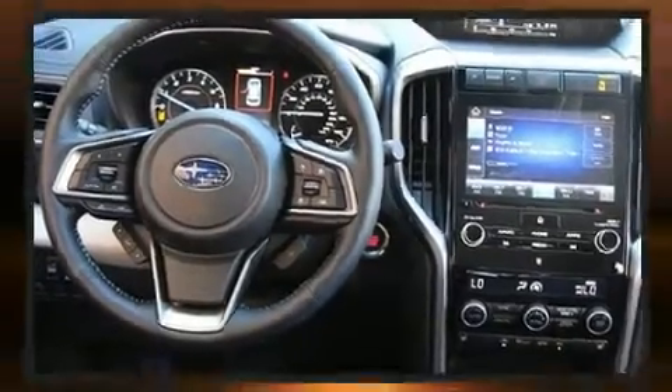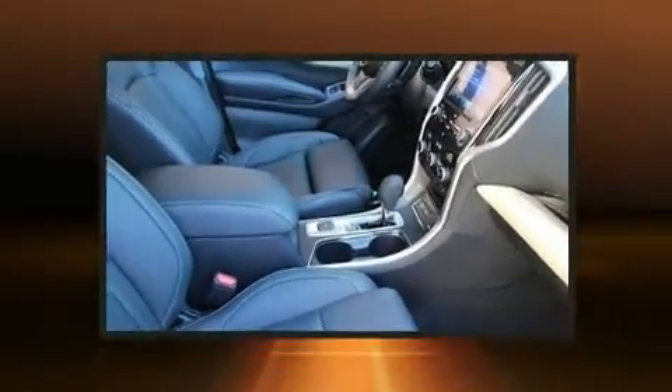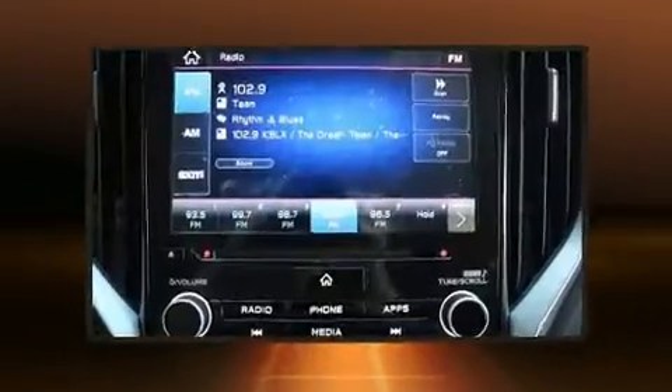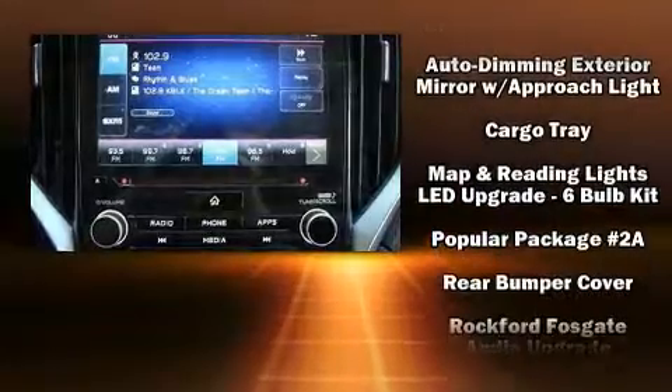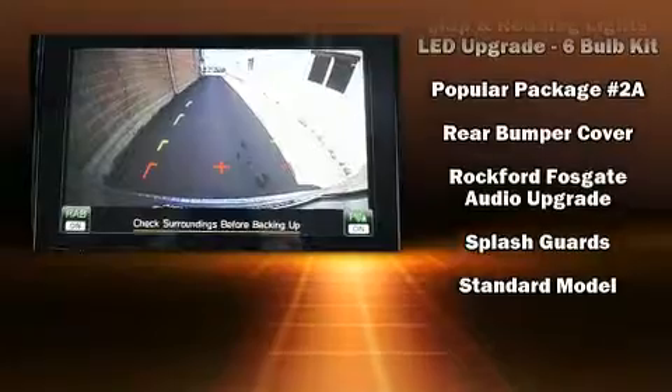Subaru ensures the safety and security of its passengers with equipment such as front and side impact airbags, an emergency communication system, and four-wheel disc brakes with ABS. Various mechanical systems are monitored by electronic stability control, keeping you on your intended path.